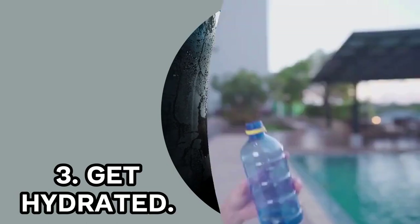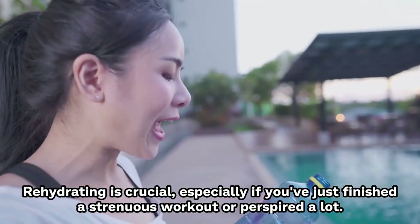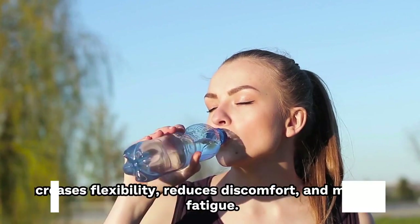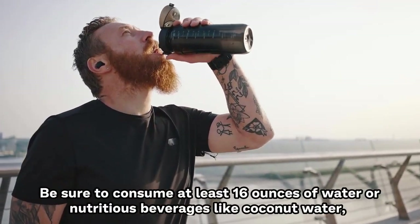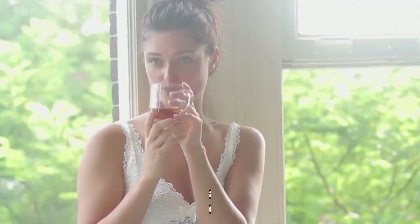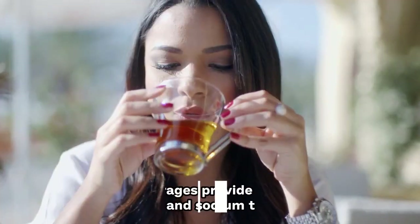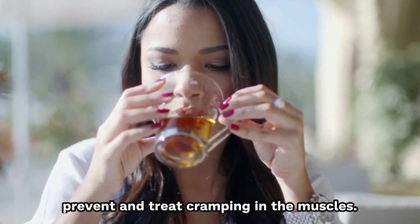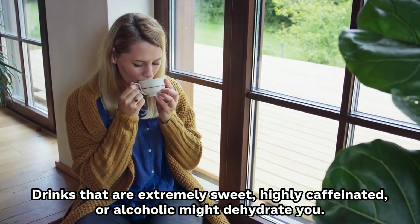3. Get Hydrated. Rehydrating is crucial, especially if you've just finished a strenuous workout or perspired a lot. Increasing your hydration intake strengthens your muscles, increases flexibility, reduces discomfort, and minimizes fatigue. Be sure to consume at least 16 ounces of water or nutritious beverages like coconut water, green or black tea, or chocolate milk. A low-sugar sports drink is another option. These beverages provide electrolytes like potassium and sodium that can help prevent and treat muscle cramping. Drinks that are extremely sweet, highly caffeinated, or alcoholic might dehydrate you.